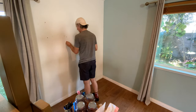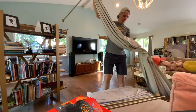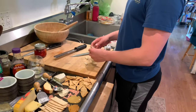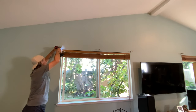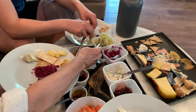With the furniture moved and the holes patched, the last thing that we need to do today is to remove the window coverings. With the removal of the final pieces of hardware, that's a wrap on day one.